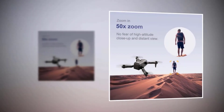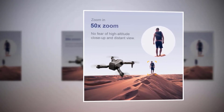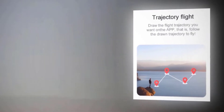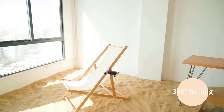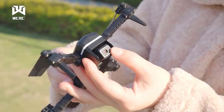It has a 50x zoom feature, so you won't have to worry about high-altitude close-up and distant views. You can draw the flight trajectory you want on the app, and the drone will follow the drawn trajectory to fly. It will let you easily stage 360-degree stunts in the air with one click — no need for tedious manipulation.